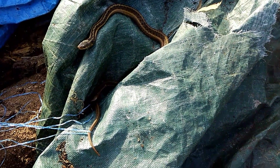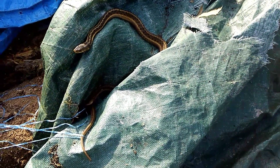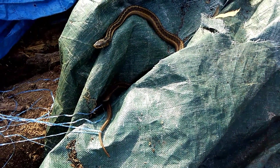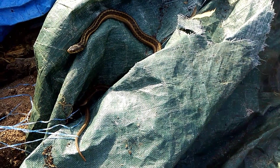I wouldn't mind taking this guy out to the farm but I don't think he'd stay. I don't know if this is a male or a female. From what I've read, female snakes tend to be a little bit larger than males. I can't really say how long this guy is — I'm not going to handle it, I don't want to disturb it more than I have to.